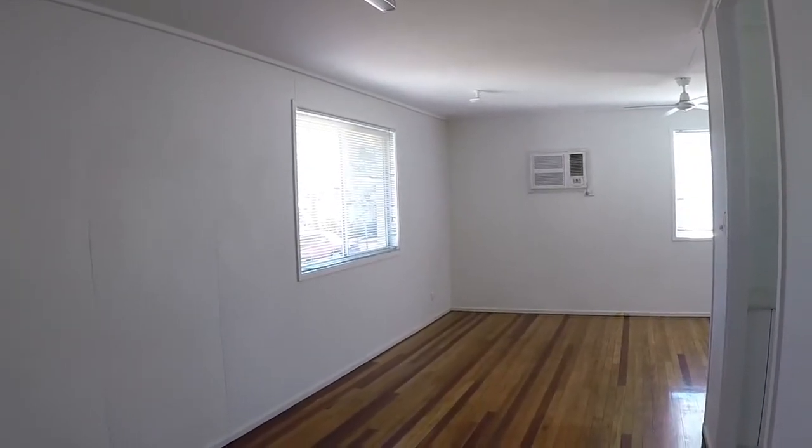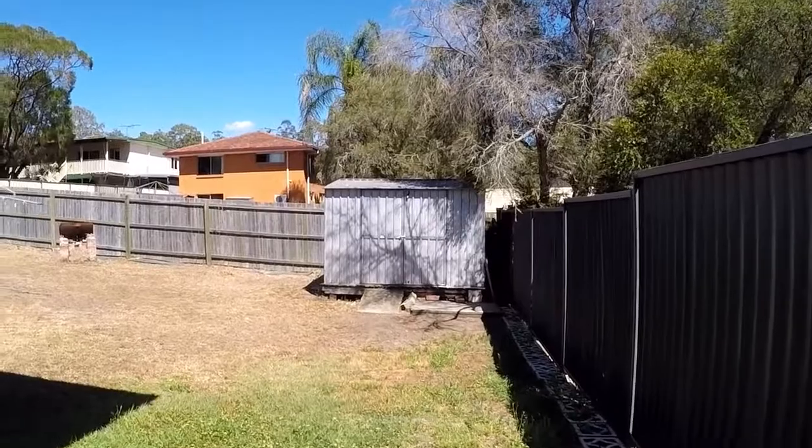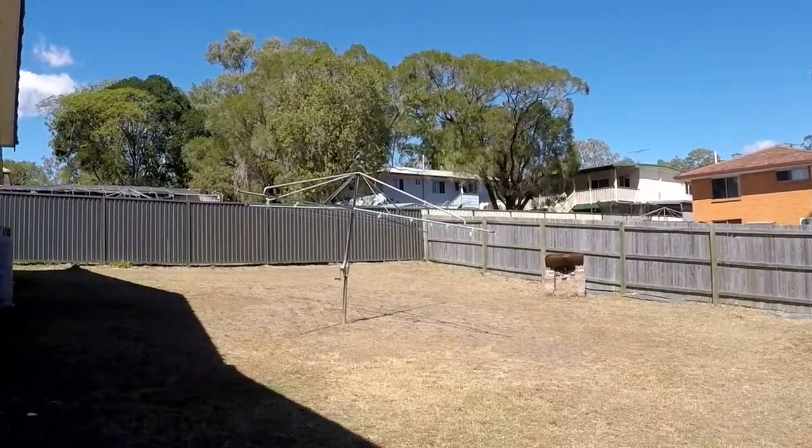I hope you've enjoyed your walkthrough tour of 23 Audrey Street at Goodner. This is Maison Real Estate. For further information about this property, please contact the office.